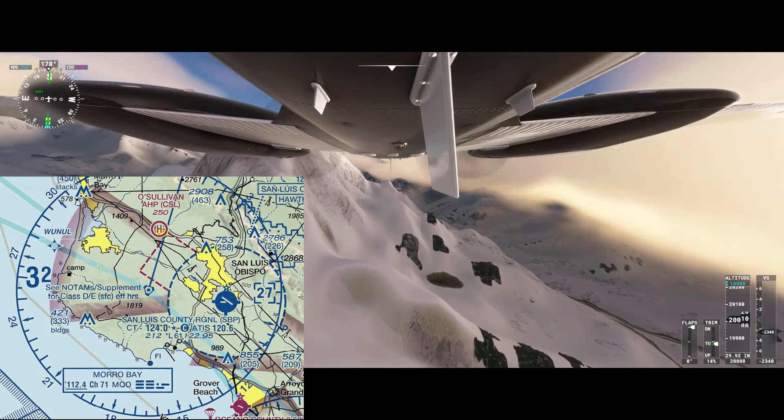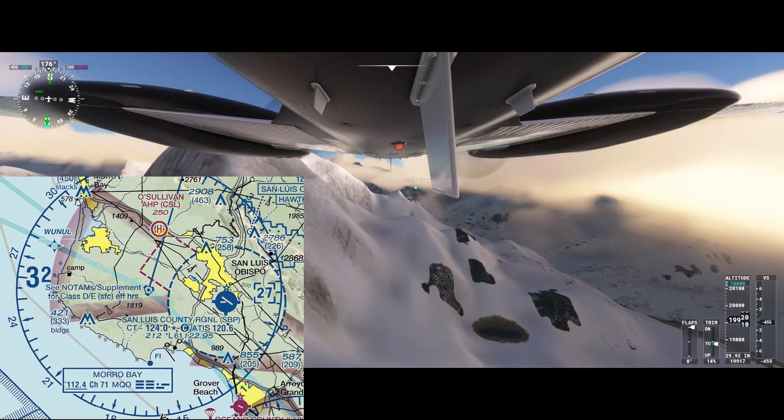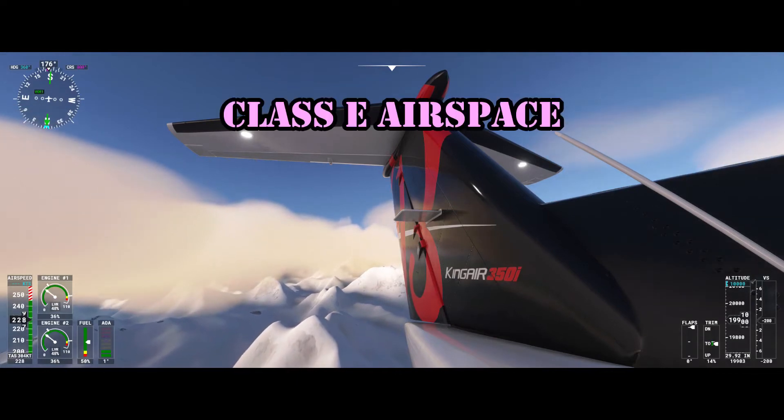Class D airspace is depicted by dashed blue circles. It goes from the surface up to 2,500 feet above the airport, and you need two-way radio communications to enter the Class Delta.